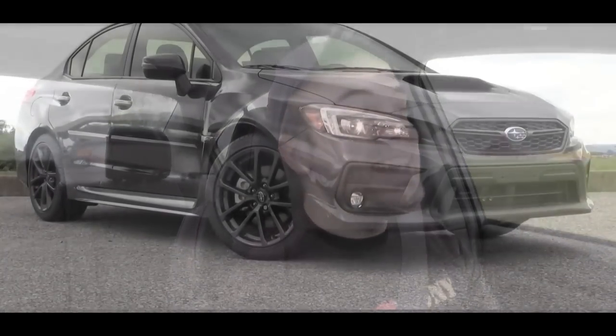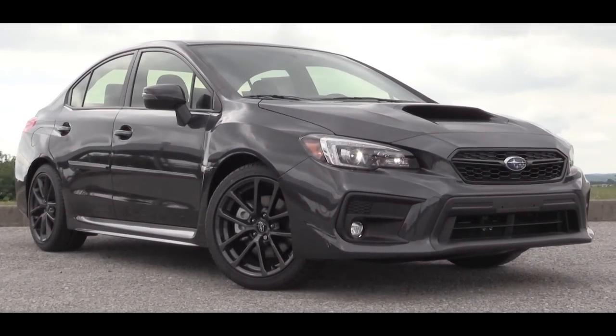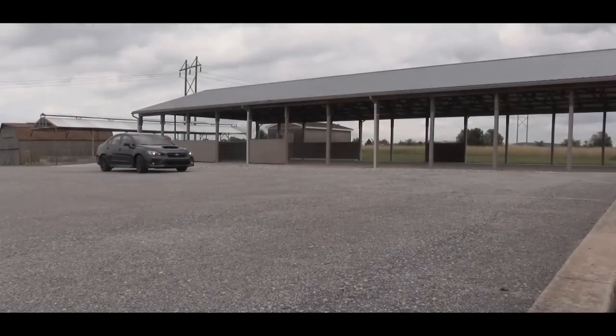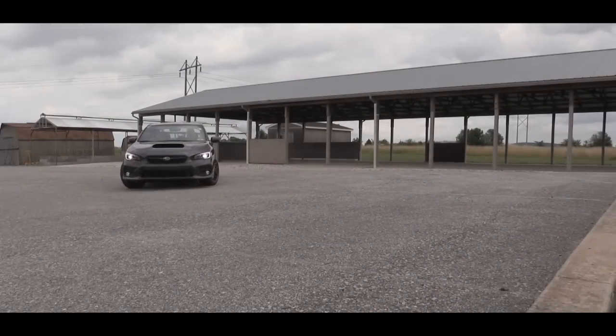What is up, you guys — Gold Pony here today in the 2018 Subaru WRX, courtesy of Apple Subaru in York, PA. For 2018, once again there are three different trim levels available for the WRX.